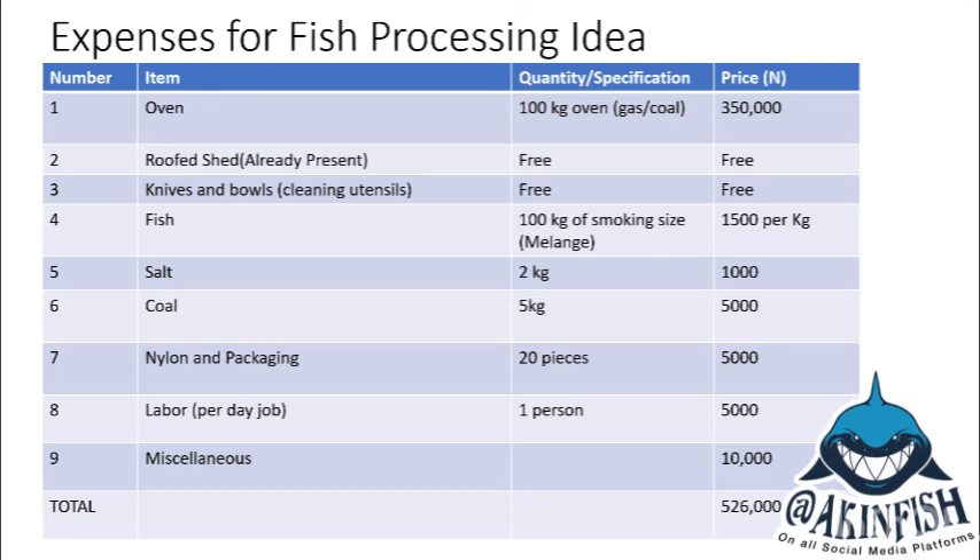You need a shed — a place to keep the oven so rain won't beat it when you're smoking your fish. I'm assuming you already have that. If you want to go into fish farming cheaply, there are some things you can play around with. You should have a shed where you can keep the oven. For knives and bowls, I'm not expecting you to buy those now — borrow knives from your neighbor. These three items are fixed expenses because you won't be buying them again. When we calculate profits, we won't put these in.